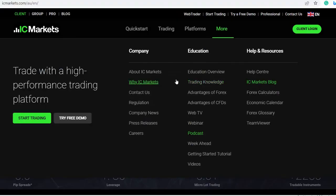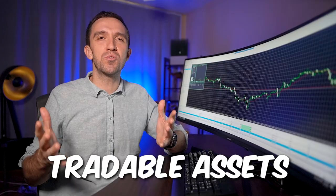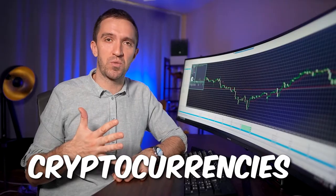IC Markets is an Australian-based Forex and CFD broker established in 2007. The broker is authorized and regulated by ASIC and CySEC, and provides traders with access to over 232 tradable assets, including Forex, indices, stocks, commodities, and cryptocurrencies.